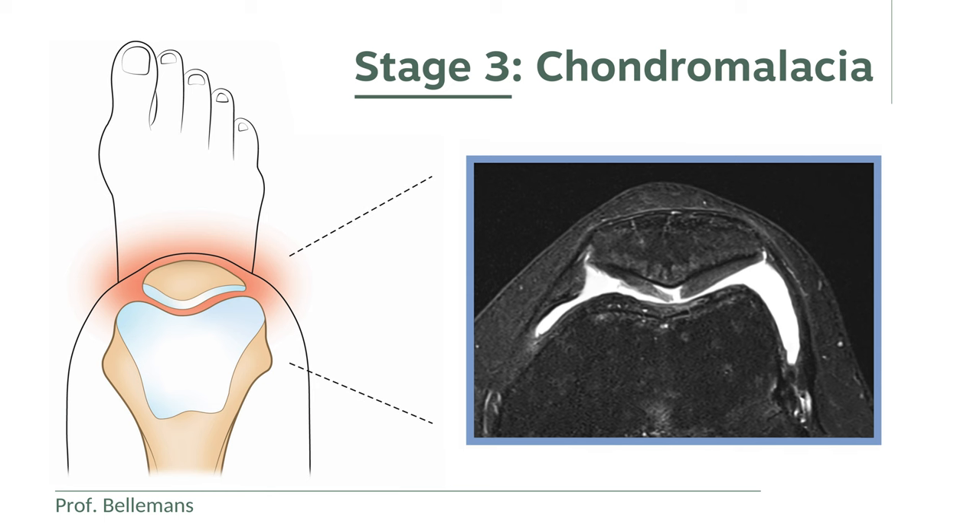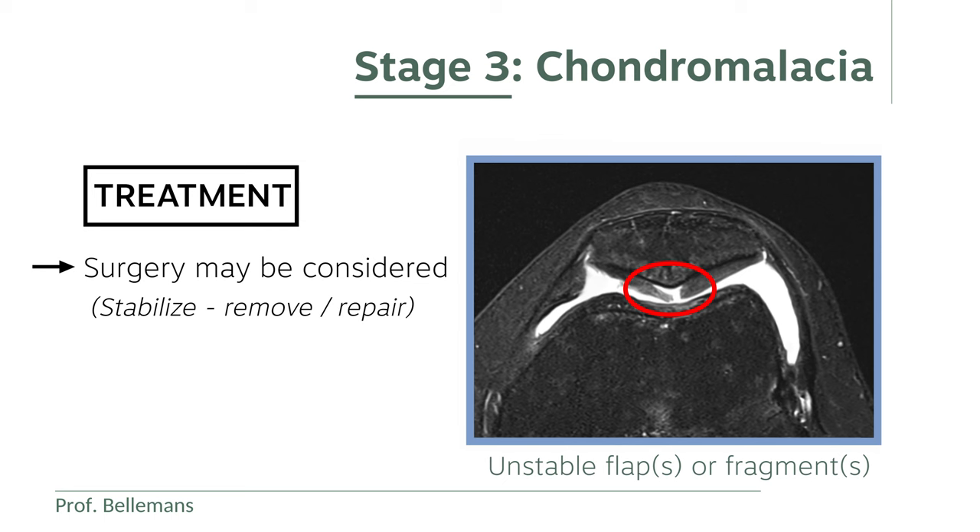Stage 3 is characterized by the presence of one or more unstable flaps or fragments, as you can see here. Usually in this stage, the patient also experiences a clicking or locking sensation in the knee, and there is also regular swelling of the knee. Surgery may then be considered in order to stabilize or remove the mobile or loose fragment, and if appropriate, to repair the defect.